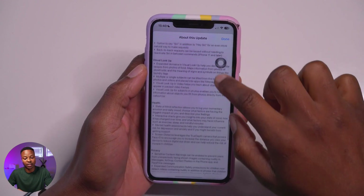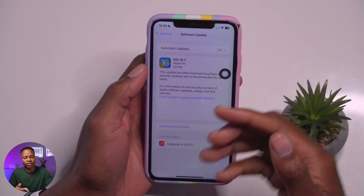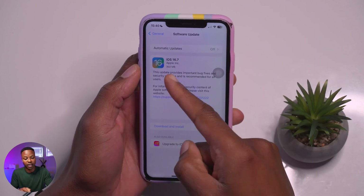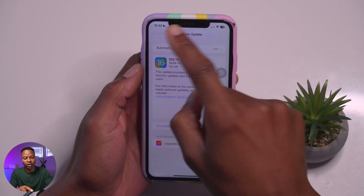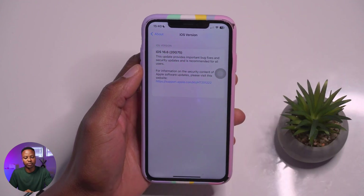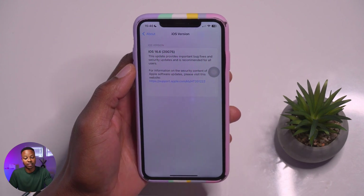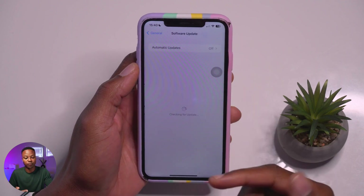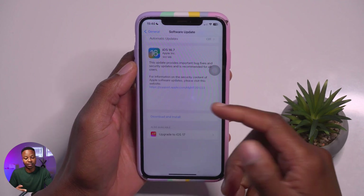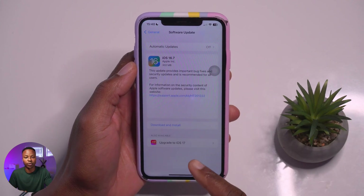The reason I'm able to see both iOS 16.7 and iOS 17.0.1 is because this phone is still on iOS 16.6. If you want to update to iOS 17 and you've been on the beta, keep in mind that you need to switch off your beta updates in order to see iOS 17.